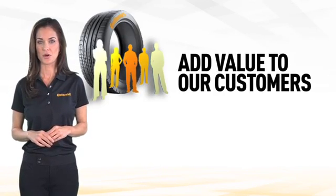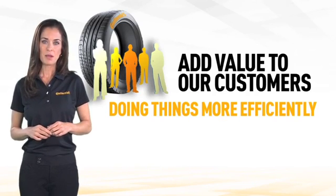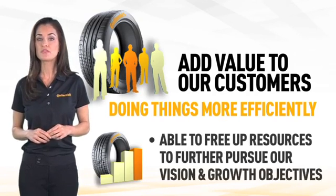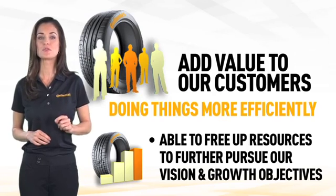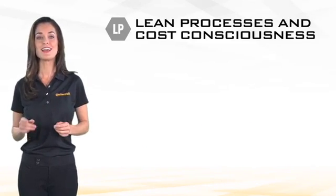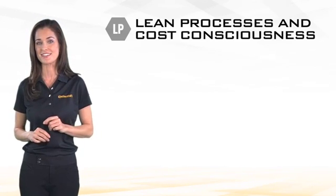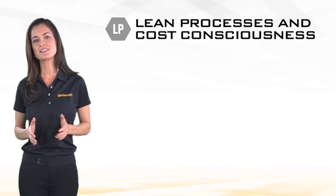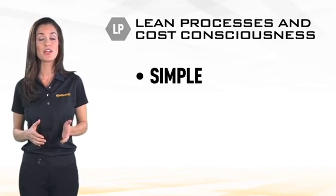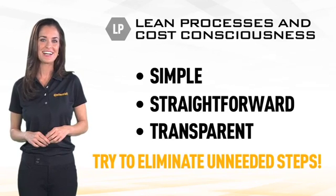Another way we add value to our customers is by simply doing things more efficiently. By being more efficient, we are then able to free up resources to further pursue our vision and growth objectives. Therefore, lean processes and cost consciousness are also strategic priorities for us in the Americas. Having lean processes means doing things in a simple, straightforward, and transparent way, trying to eliminate any unneeded steps.